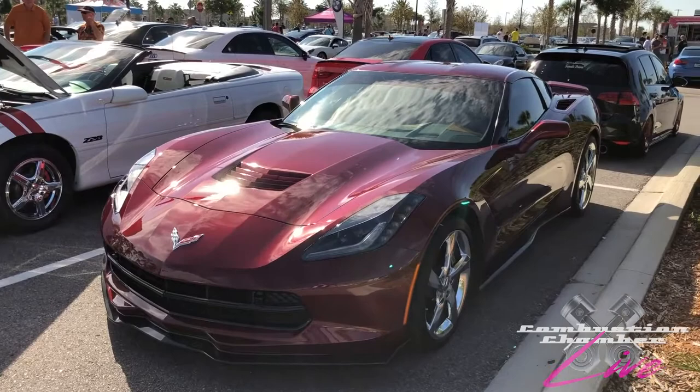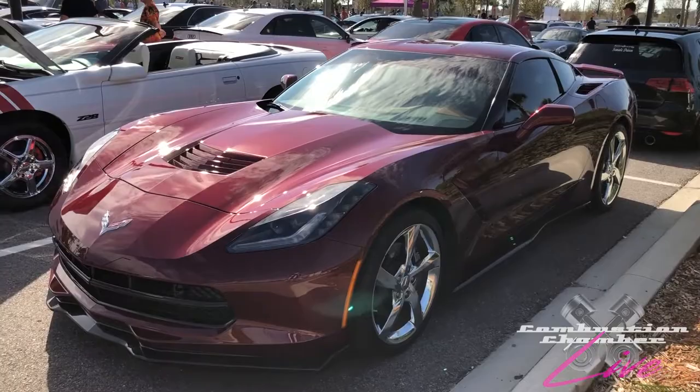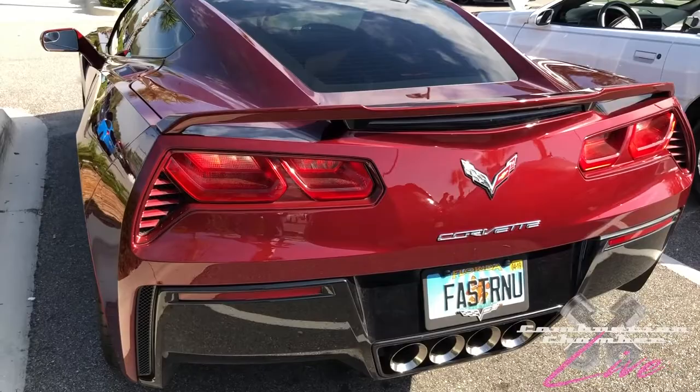We have a C7 Stingray here, LT1-powered, really nice in this maroon color with the polished five-spoke wheels. When these cars first came out, people either loved it or hated it — they were really up in arms about especially the tail light design. I don't mind it, I think it looks fine. I'm not a purist, and I like new ideas. Let me know what you think about the current C7 in the comment section below.